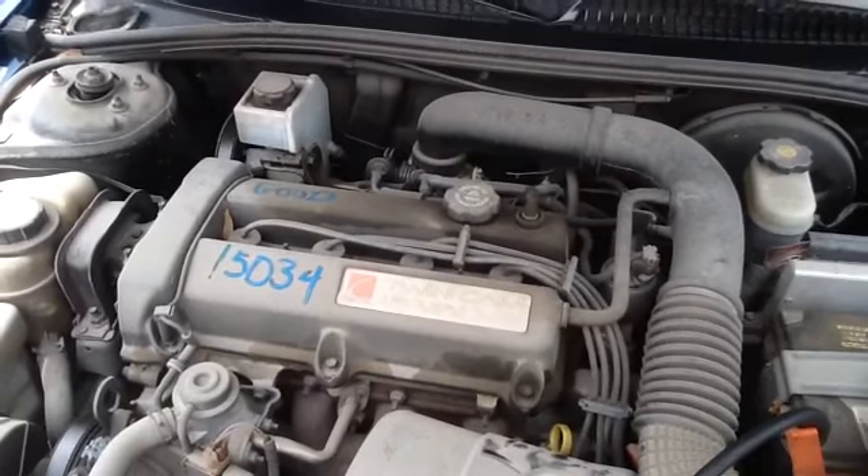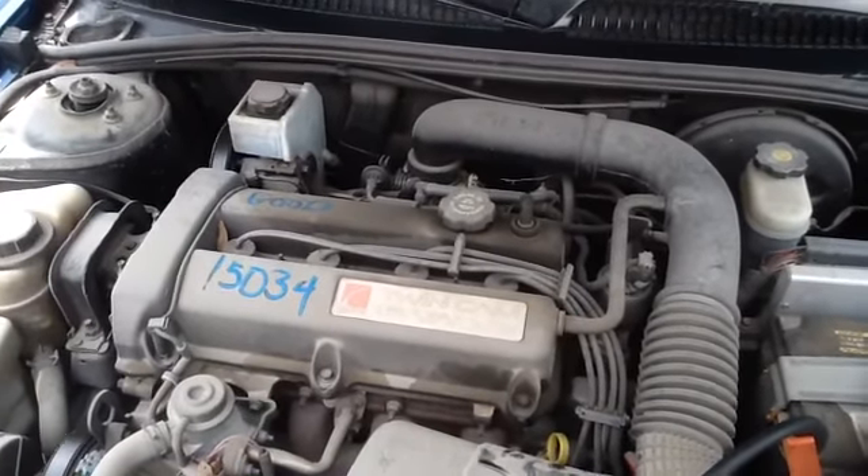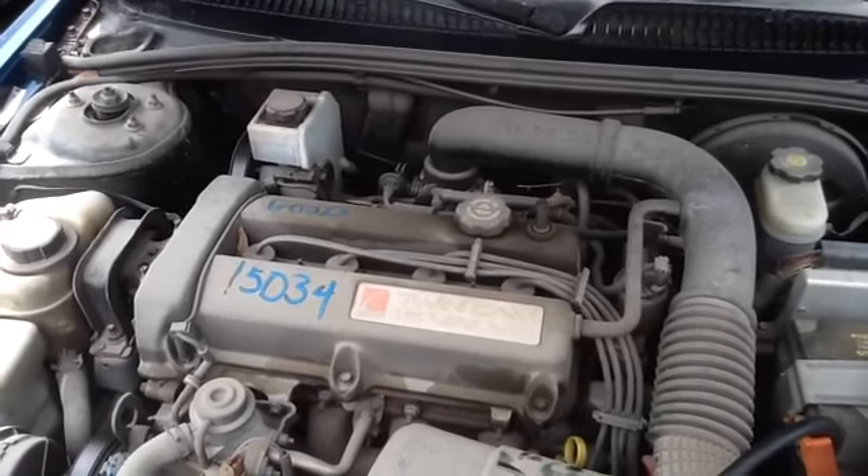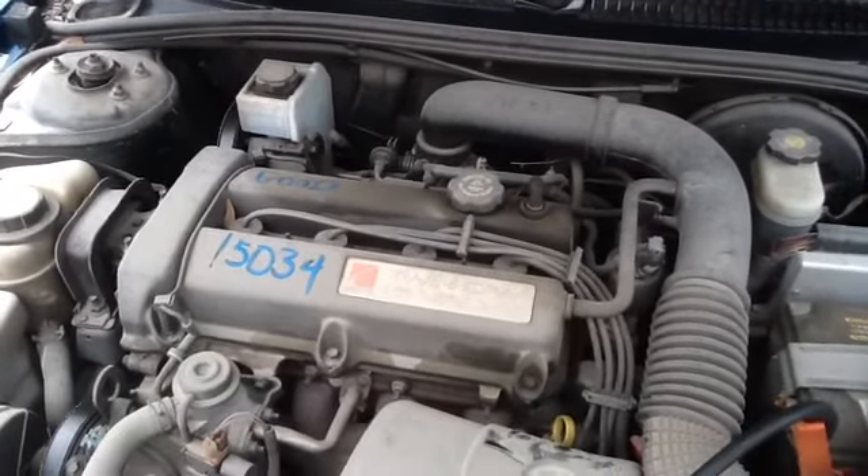Once again, this is a 2002 Saturn SC2, stock number 15D34 with a 1.9. We'll see you next time, thank you.